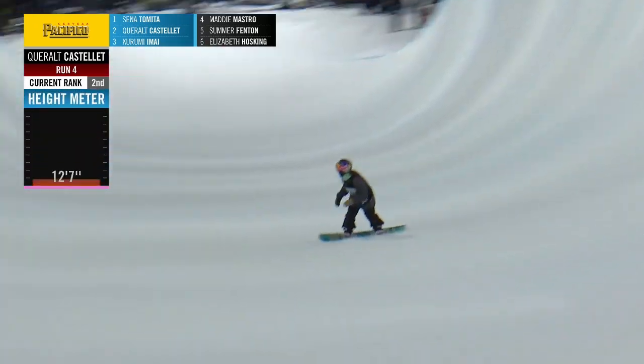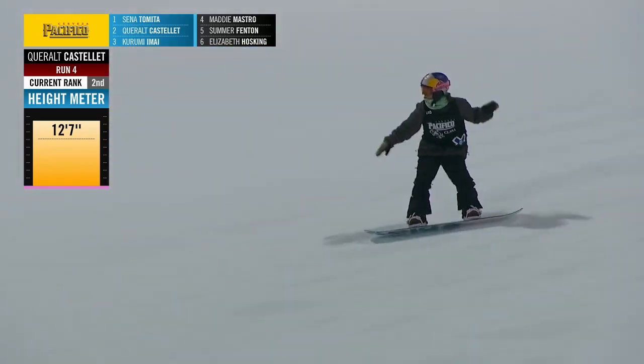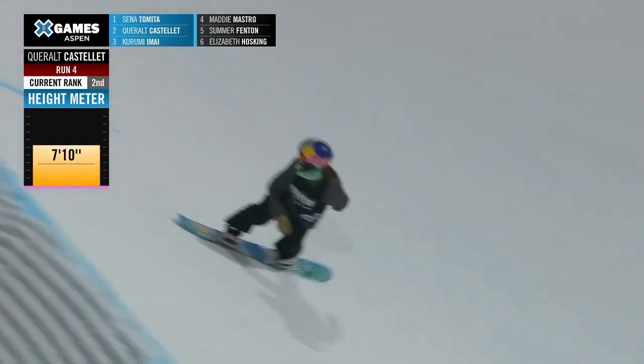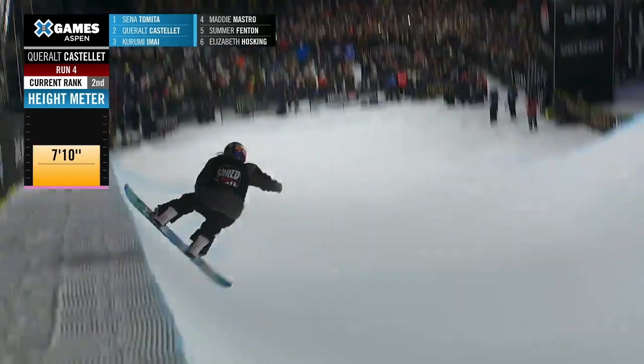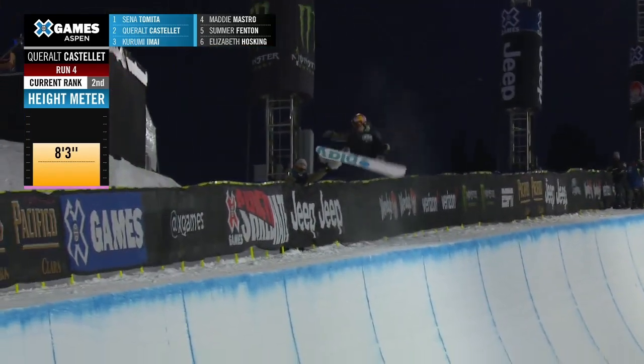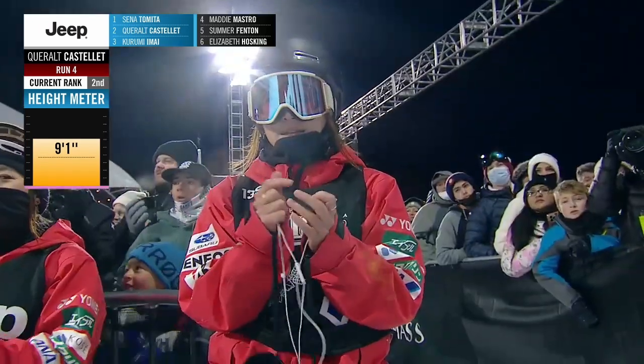Holy wow — huge backside air here. I think that's the biggest backside air we've seen tonight. Front side 540. Backside 900. Front side 720. Cab seven. A honking flip switching vert at 7 — a full pull from Kuralt.